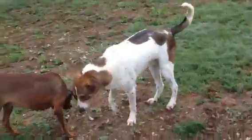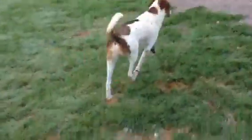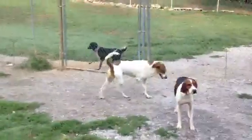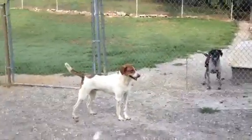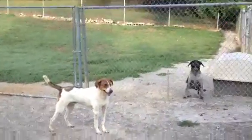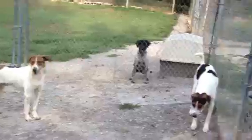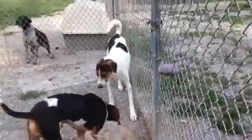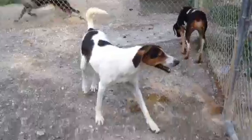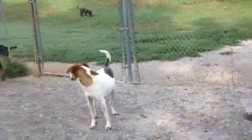Tobias came to us at the age of six months old. He had always lived in a barn without much human contact. Other pups in that litter got rescued, but he and his brother, Vern, have not been.